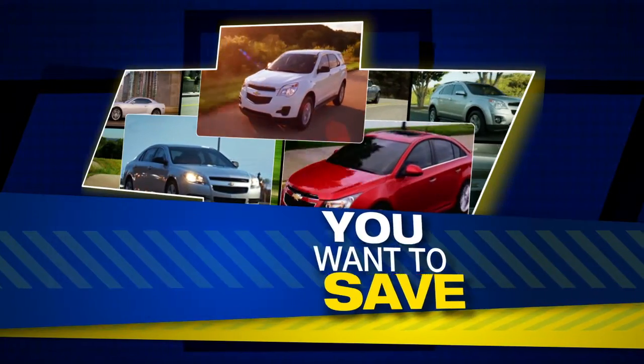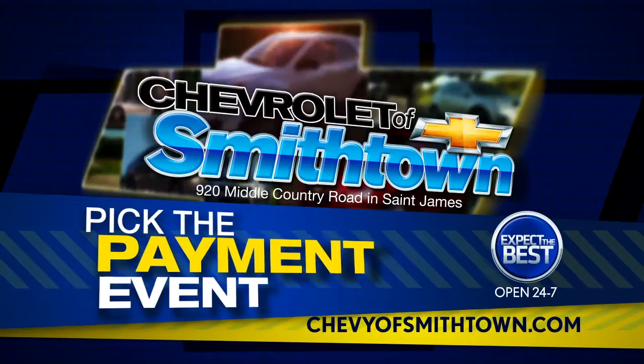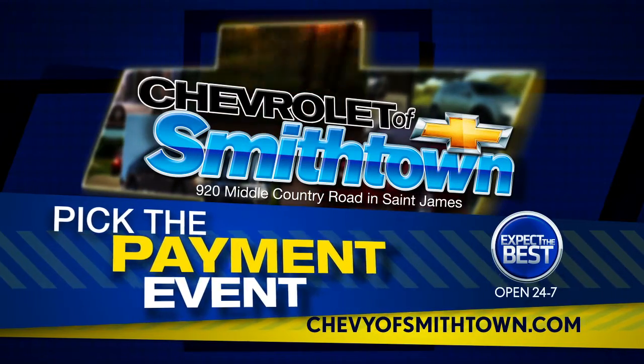To pick the way you want to save, get to the fantastic pick-your-payment event. It's happening now at Chevrolet of Smithtown.